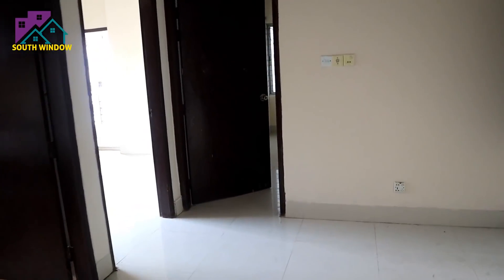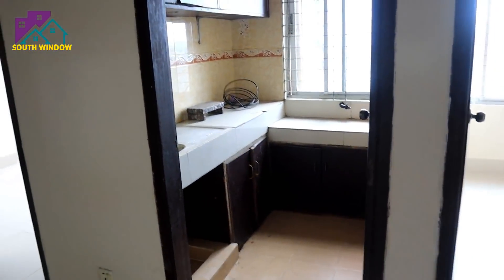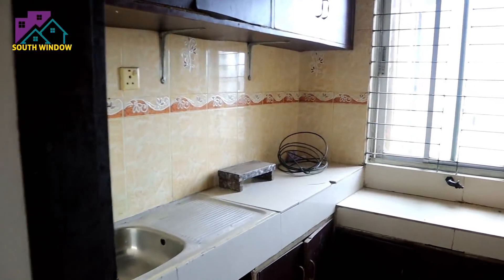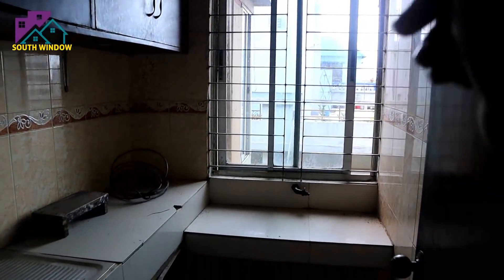Let's go to the kitchen room. Here is the kitchen room. There is a space, there is a cabinet. You can see the front side of the kitchen.